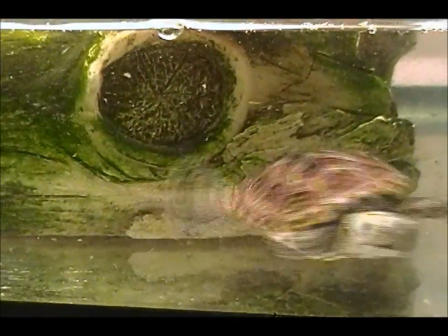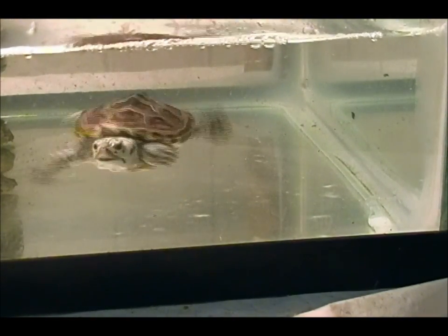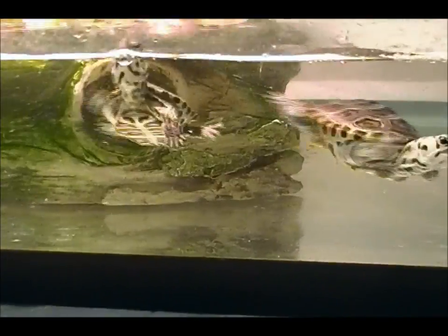Hey everyone, as you just watched, that was a Diamondback Terrapin laying an egg. I had two females — it was their first time laying eggs — and unfortunately, usually with Terrapins that lay their first set of eggs, they don't actually nest them a lot of times. They just drop them in the water, and unfortunately, the two Terrapins did lay all their eggs in the water, but two.